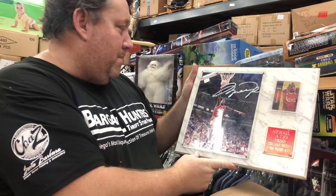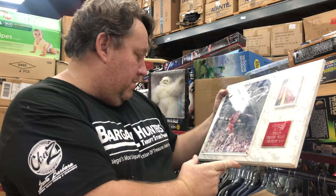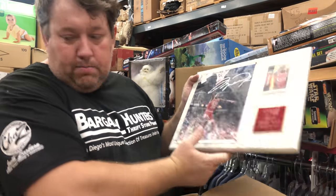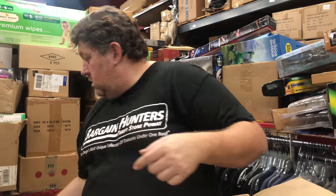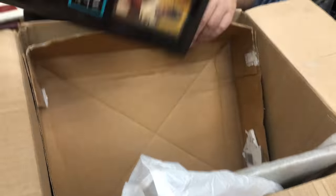Michael Jordan — had $140 listed on this. No certificates though. See, this is part of his stuff — he must have been selling some stuff at a swap meet. It needs to be cleaned. I would probably send this in to get authenticated — $140 Michael Jordan.